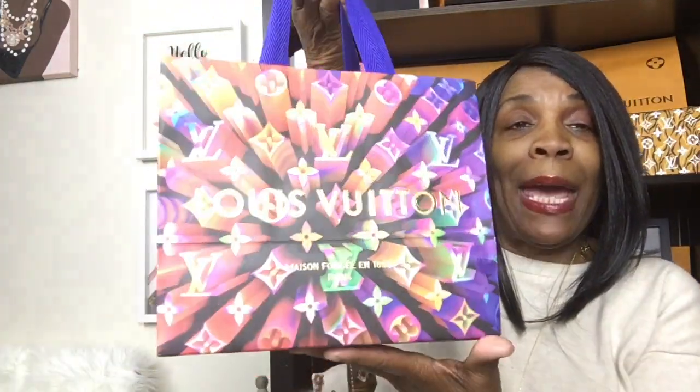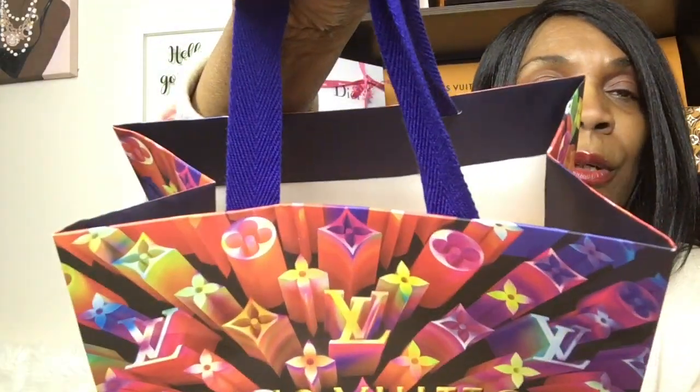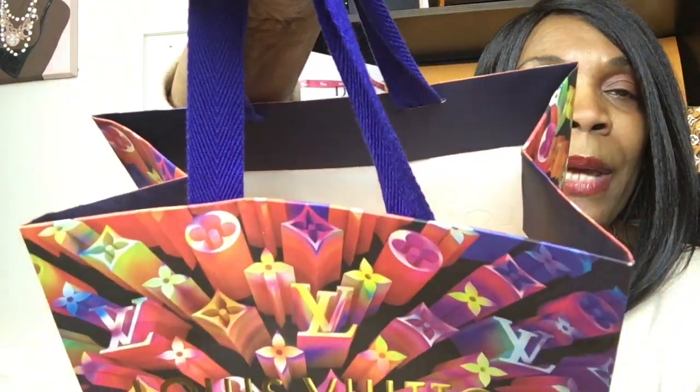If you've never had Louis Vuitton before, the packaging is going to make you buy something — they'll have you in there and you'll end up buying something. It has a pretty blue cloth handle. Those of you who are familiar with Louis Vuitton know what this is. When I'm talking about the bag, I'm talking about the shopping bag. I need a thumbnail — let me see if I can get one out of this.